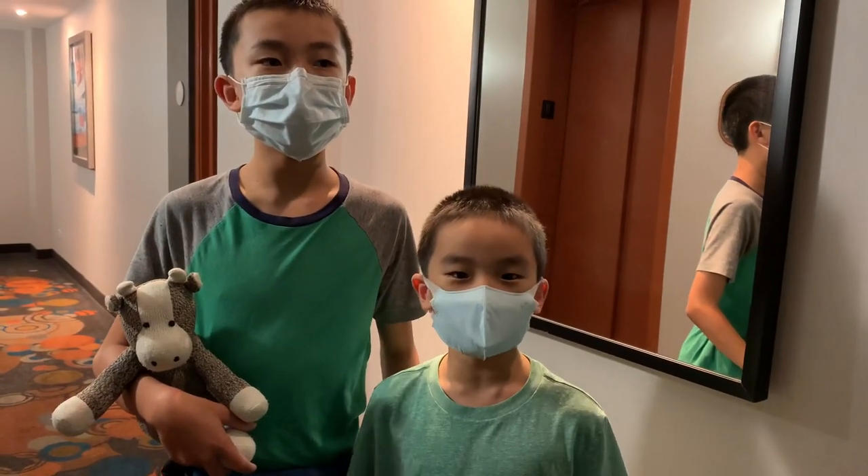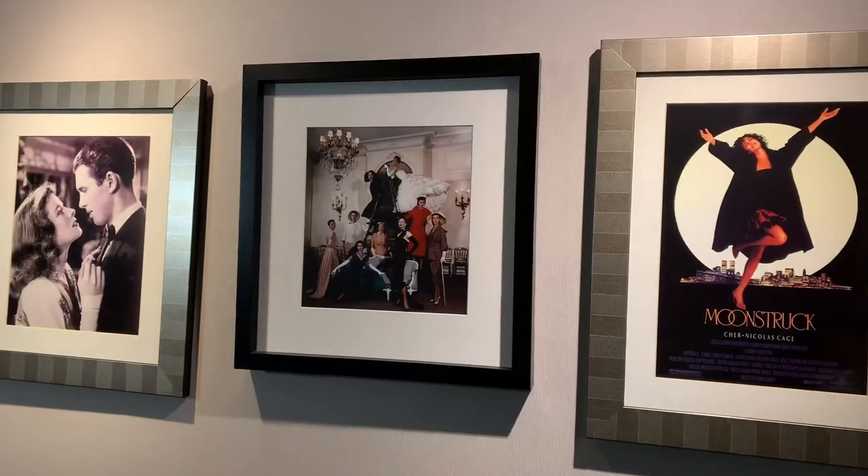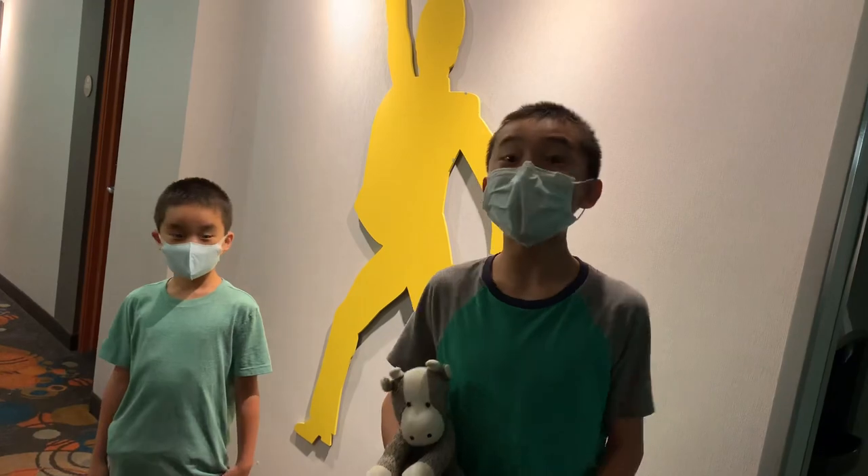Floor number 11 is called Chick, and it's about movies featuring women. Floor 12 is the Dance Floor.